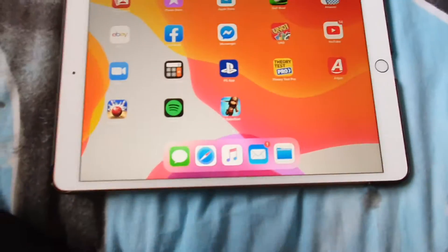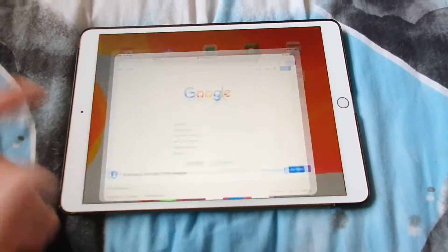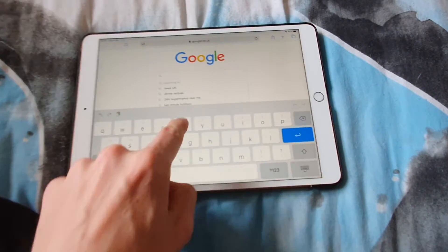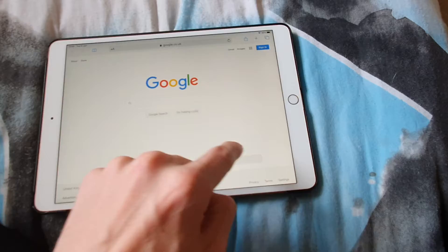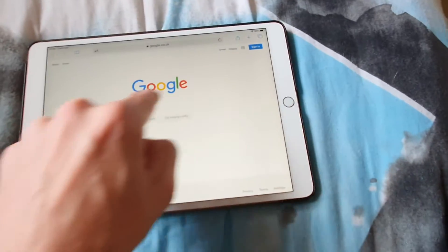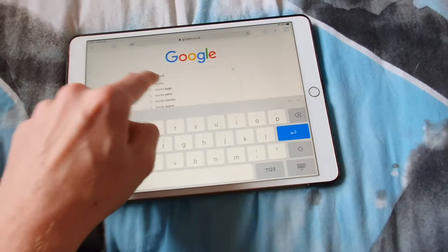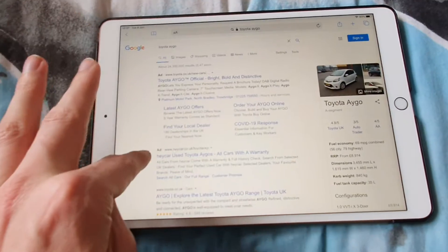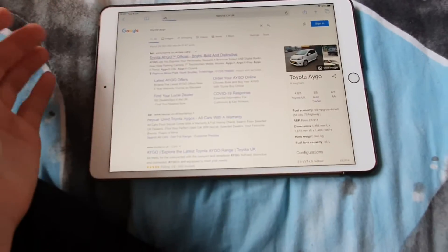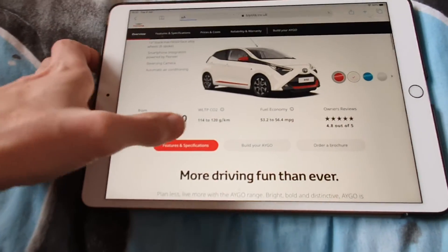Going back to my iPad — I wanted to show you guys what car I'm looking to buy after I've done my driving license. I put Toyota iGo into Google Images. I'm looking at a Toyota iGo because they're cheap and affordable to run. I'm doing my driving license in an automatic. I can actually show you the spec I'm configuring.